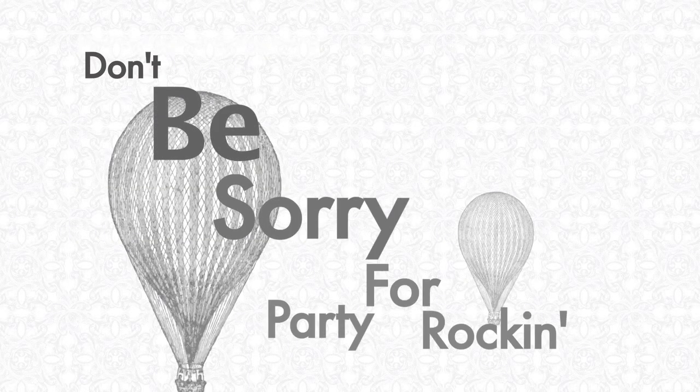Hi, I'm Mena with Parlour Room Events, elevating your events to their highest possible potential. I'm here to make sure that you're not sorry for party rockin' with these five easy-to-follow tips. Aside from remembering to be a good neighbor, your guests are going to want to feel comfortable and have fun. Here's how.